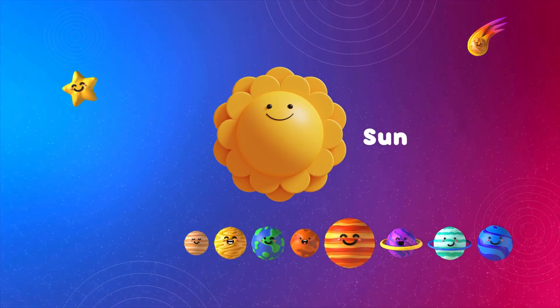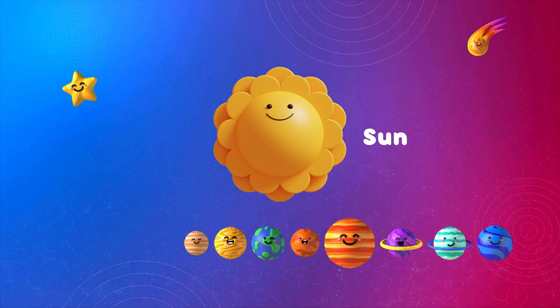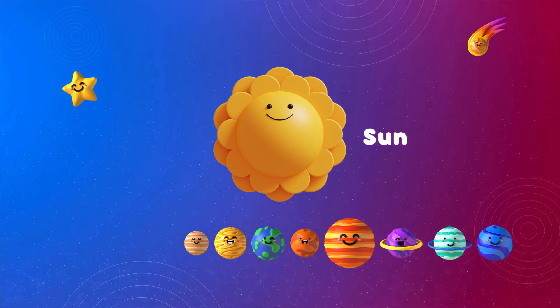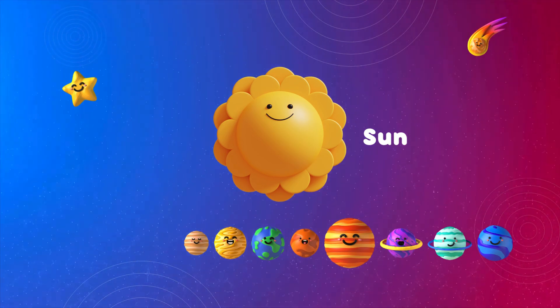First stop, the sun. It's a giant ball of hot, glowing gas that gives us light and warmth. But be careful — it's super duper hot, so no touching!